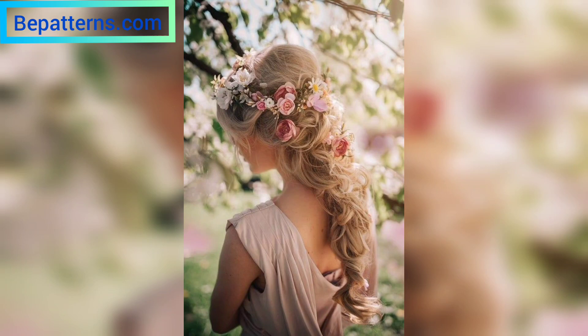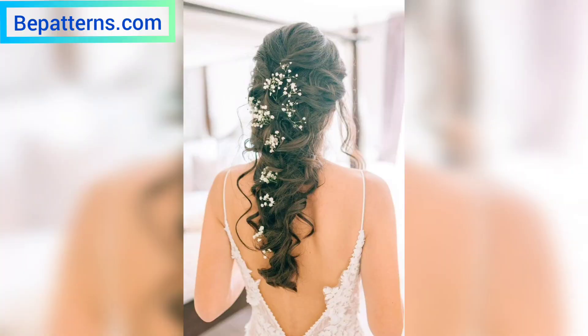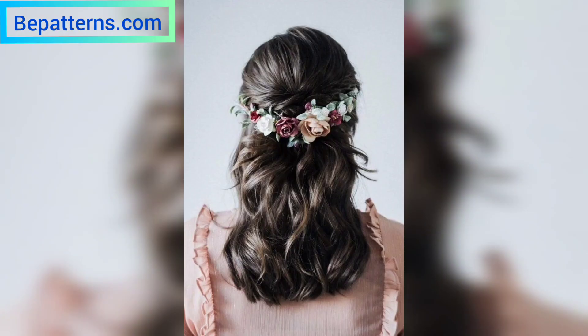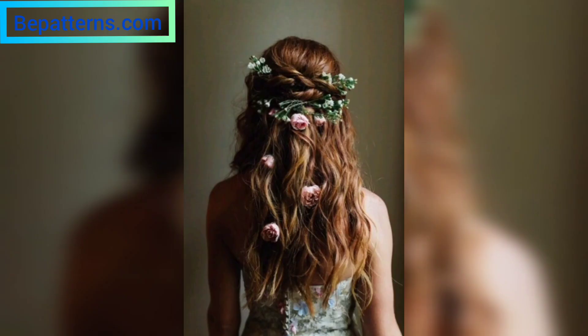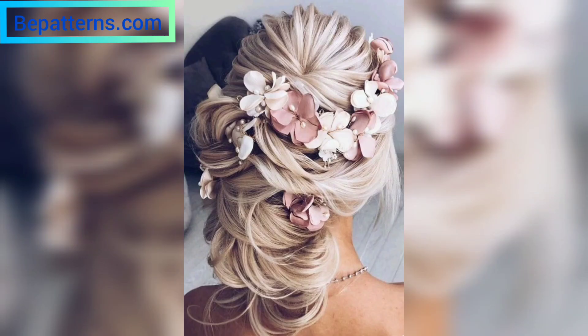Let's start with the basics. Roses are one of the most beautiful, elegant, and easily available flowers that can instantly make you look like a princess on your wedding day. The best thing about roses — these evergreen classic flowers — apart from their dreamy fragrance, is that they are available in a variety of different colors, giving you the option to mix and match according to your outfit or makeup.